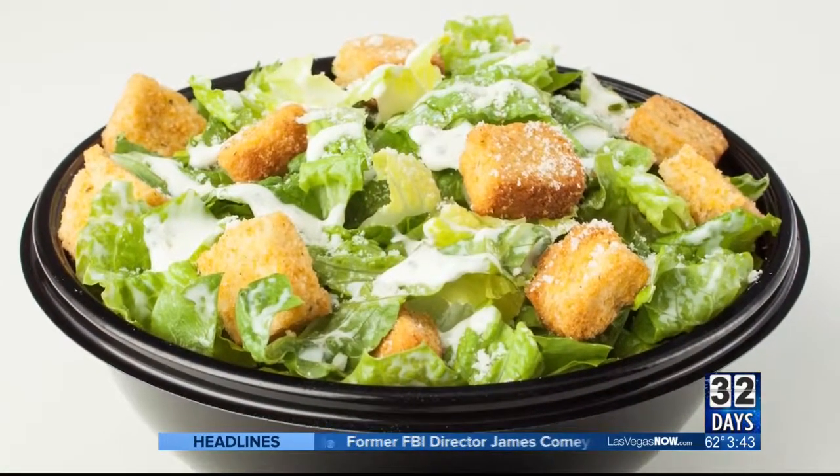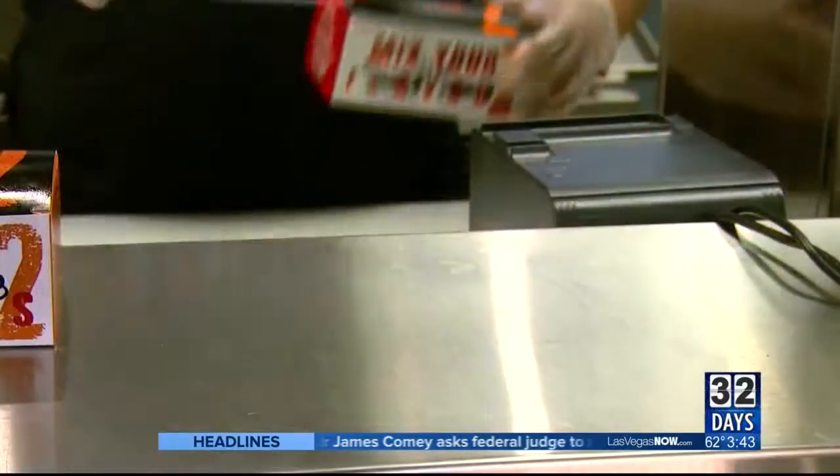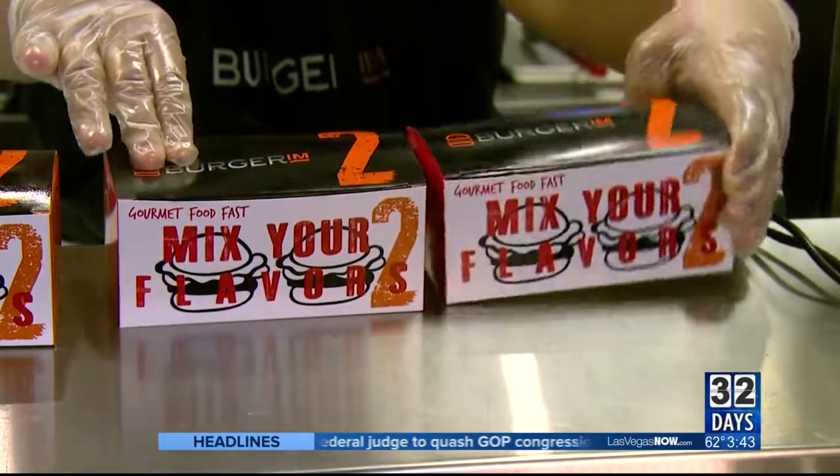We also have salads and chicken wings. If you're a vegan or vegetarian, we have you covered with a veggie burger and palafas.